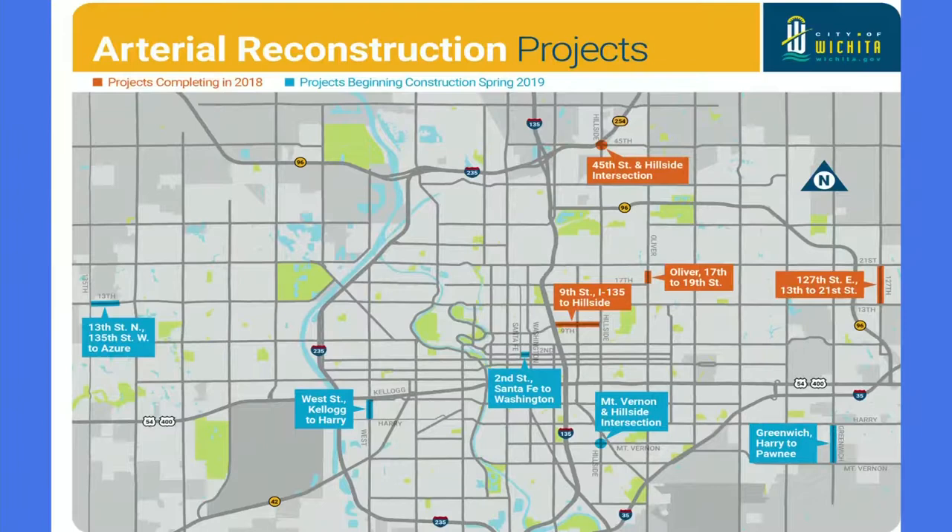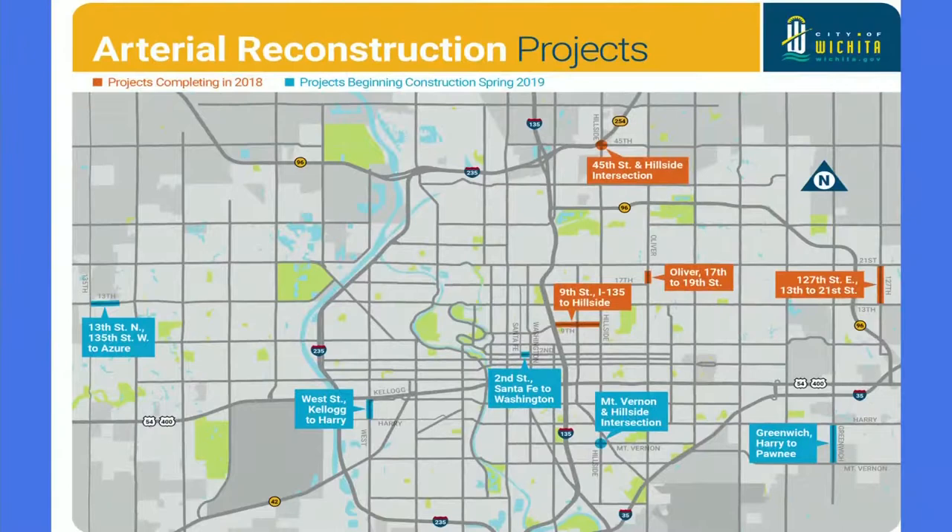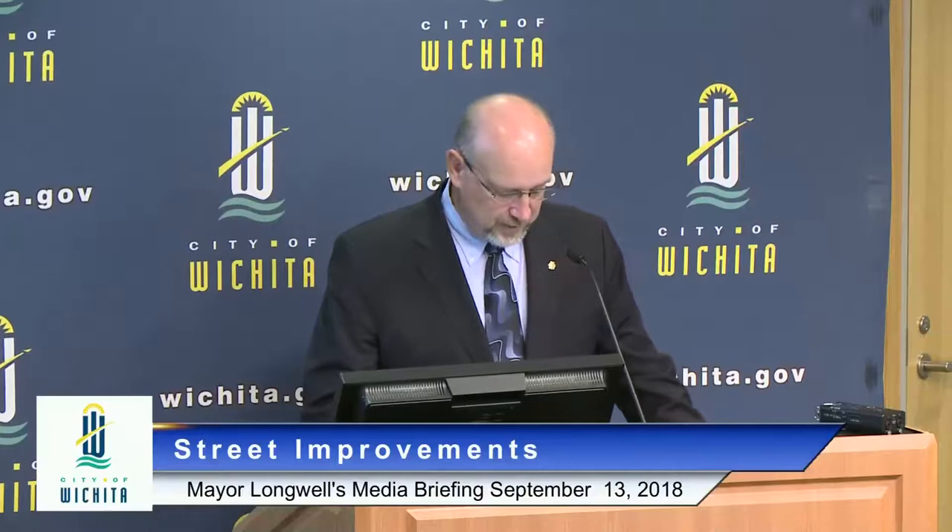We anticipate that project will be completed sometime this decade. These projects are actually slated to be completed this fall, weather permitting. Multiple projects will be underway in 2019 to enhance major arterial streets and intersections across the city. Those include West Street from Harry to Kellogg, Greenwich from Harry to Pawnee, and over 15 miles of arterial streets that will receive new surfacing as part of our annual pavement preservation effort. You can check all of these out at wichita.gov for the construction bulletin, which details construction projects around town.